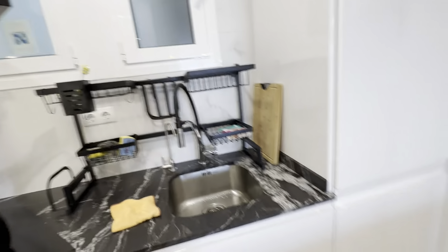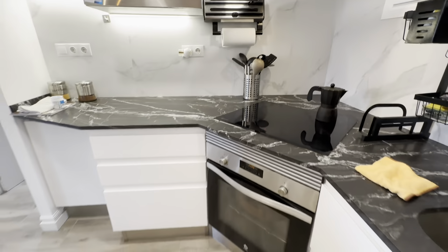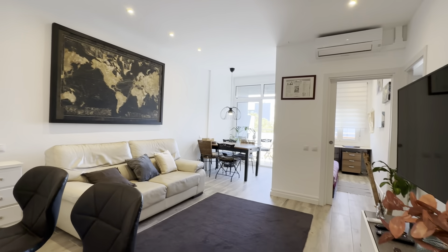You have the dishwasher, toaster, oven, electric stoves, microwave, sink, freezer and fridge, and of course pots, pans and stuff — everything you would need.